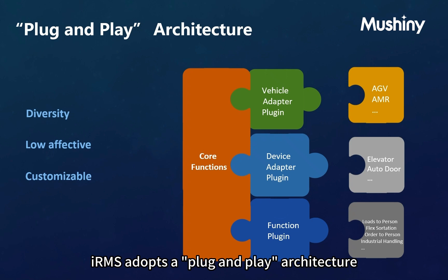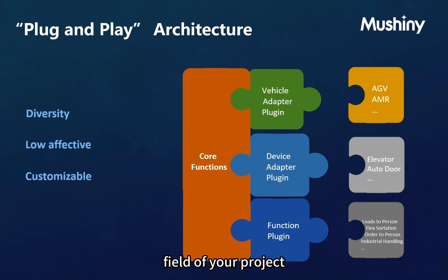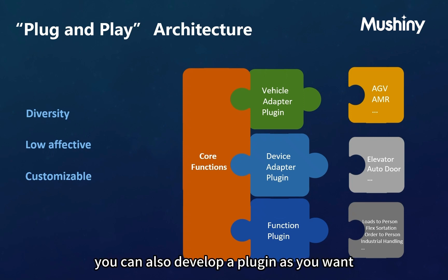IRMS adopts a plug-and-play architecture which can combine different plugins to achieve different goals. It is very flexible — you can mix different robots, devices, and solutions together to deploy in the same field of your project. You can easily add new plugins, remove old ones, or replace problematic plugins with minimal impact, and can also develop plugins as you want.